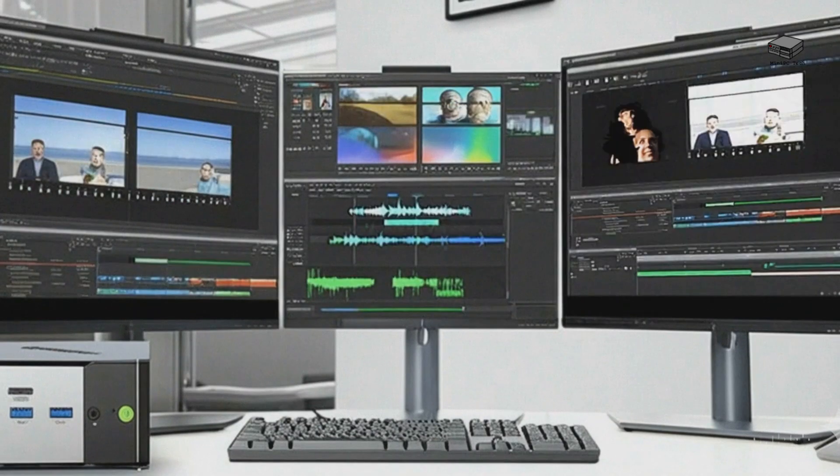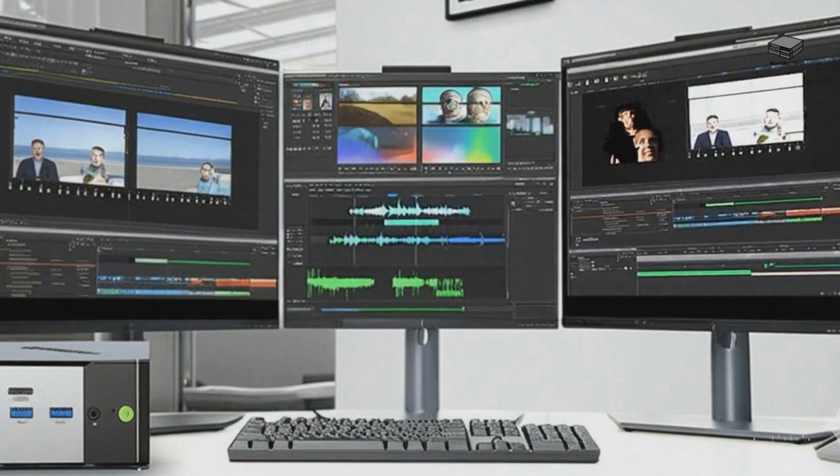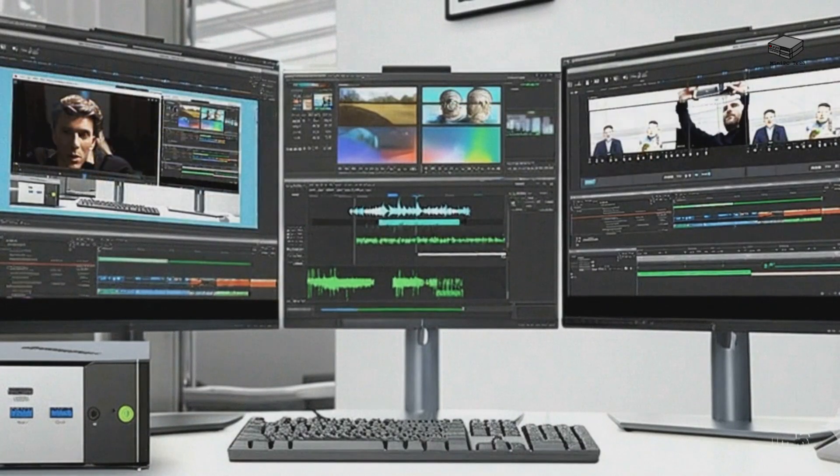Whether you're editing videos, coding, or multitasking across applications, this processor delivers desktop-class performance in a compact footprint.